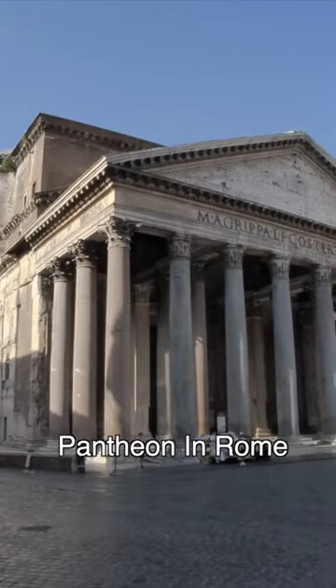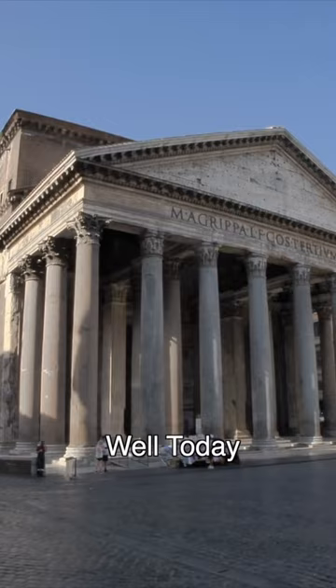Have you ever wondered where the columns of the Pantheon in Rome come from? Well, today we're going to tell you this secret.